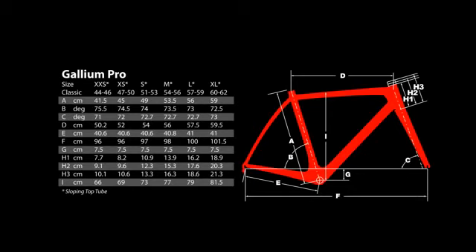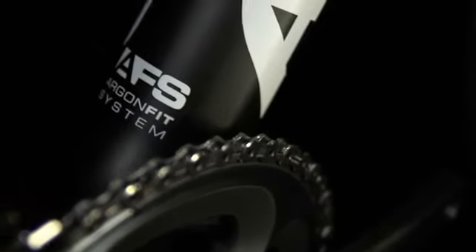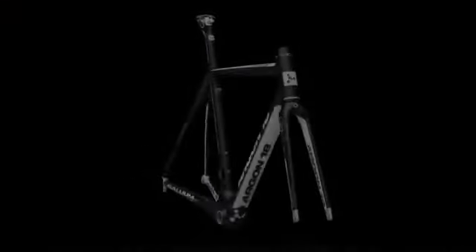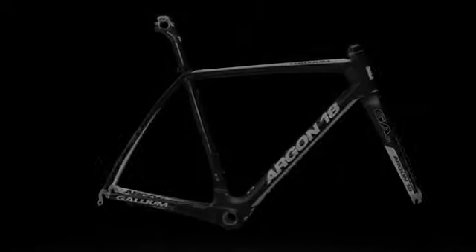Bike geometry is an often misunderstood science that, if mastered, can provide that elusive, perfect ride. Exclusive AFS geometry carefully tailors every frame dimension for optimized ergonomics and nimble, accurate handling.